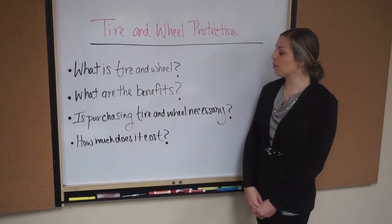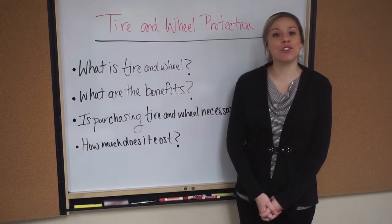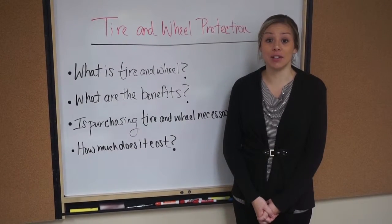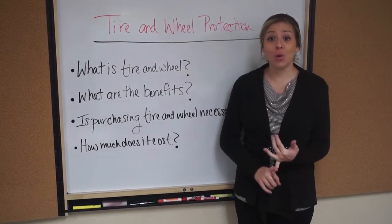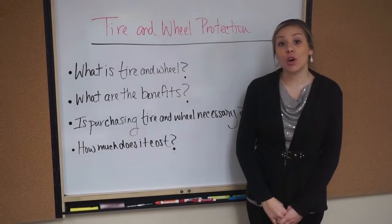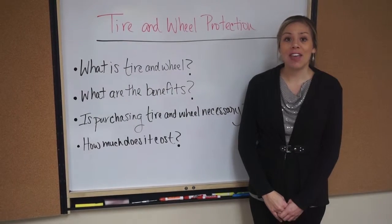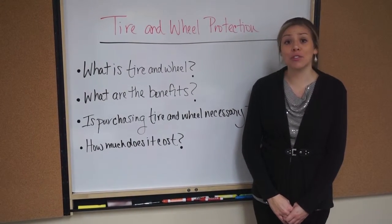Some people wonder if purchasing tire and wheel is necessary. Here are a few reasons why it may be a good idea. Number one, tires and wheels are not covered under factory warranty because they're considered wear and tear items, which happens due to poor road conditions such as potholes, nails, metal, debris, etc. Number two, the average cost of a tire is over $100. If you have a low-profile tire, that could cost over $200, and many high-performance tires cost over $500.